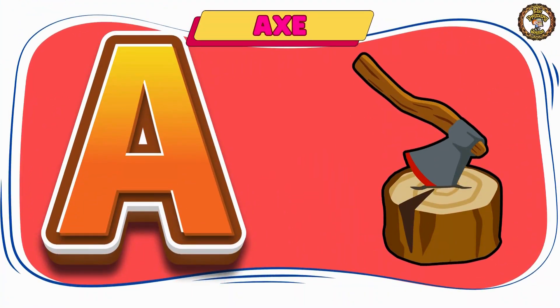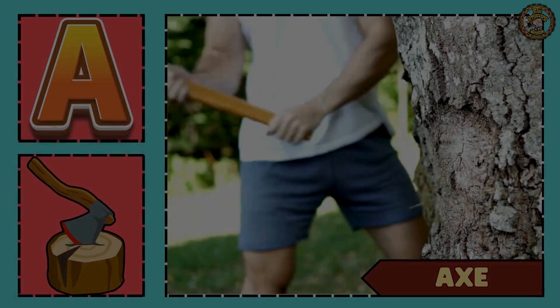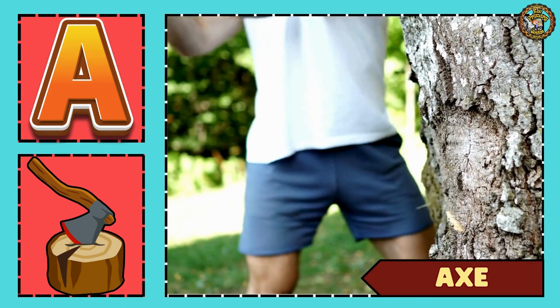Our fourth word is axe. This is an axe used to cut wood.